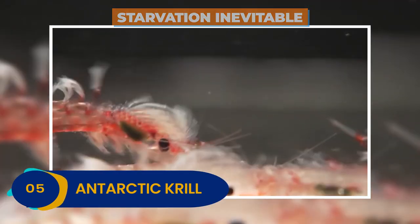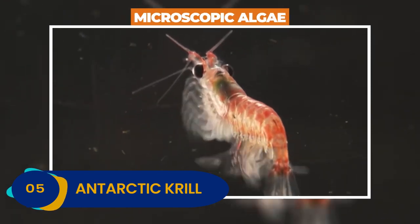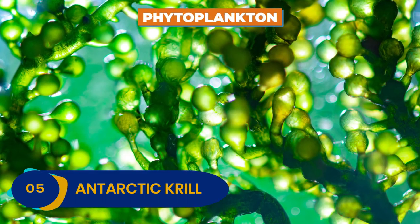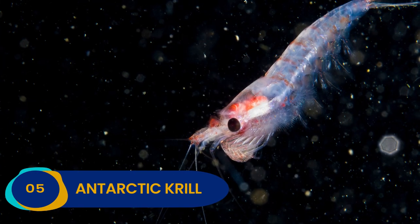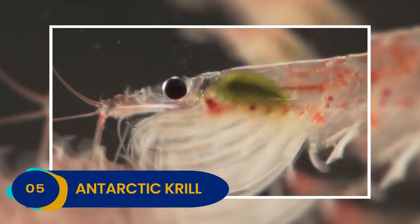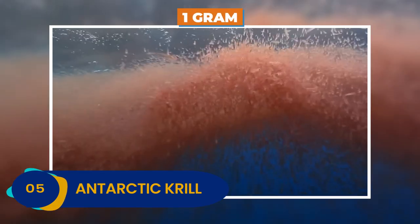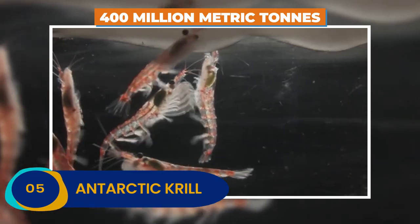What do krill eat in order to survive? They sustain themselves by feeding on microscopic algae found drifting near the surface of the ocean, called phytoplankton. Phytoplankton live off of the sun's rays and carbon dioxide. Since Antarctic krill are so small, there needs to be a lot of them in order for all the other animals to feed. In fact, they are only about 6 centimeters long and weigh a little over 1 gram.